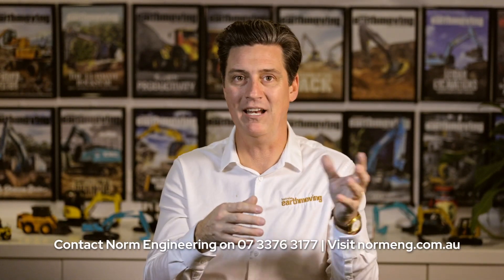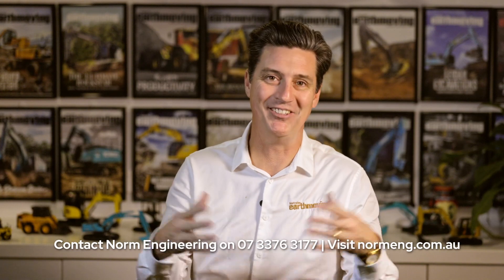That's Norm — N-O-R-M-E-N-G.com.au. I'm sure if you Google them you'll find them. They're awesome. Full disclosure, they're mates of mine, but would I be talking about a product I didn't like? Of course not.